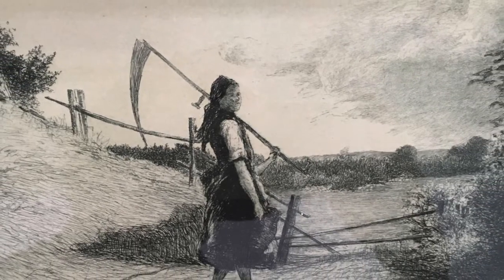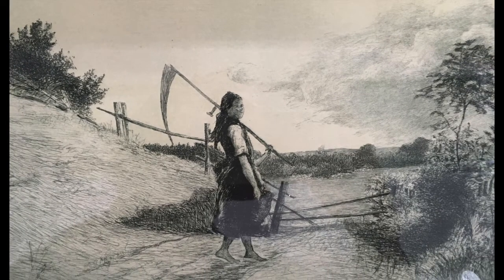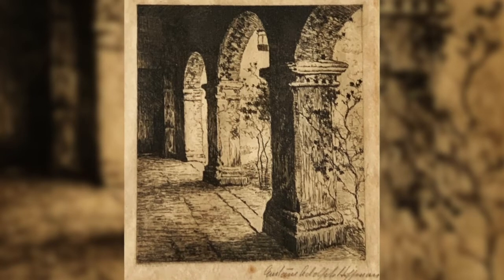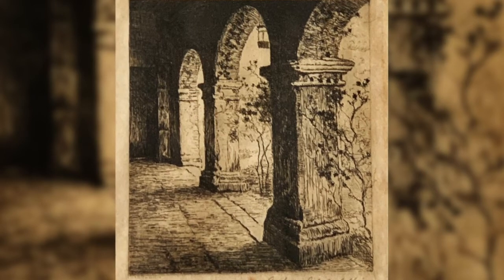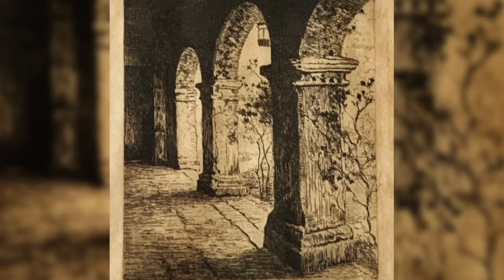In this etching from Germany, a young woman carrying a scythe walks toward a field to begin haying. For many years, he spent the winters in Florida. He would drive down the coast on his way. Several etchings show the influence of his southern travel, including this piece of a courtyard, possibly in Florida.